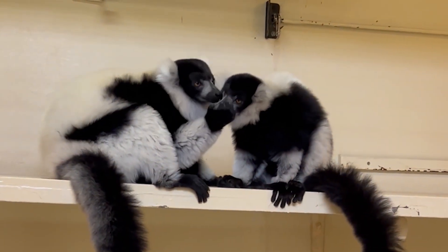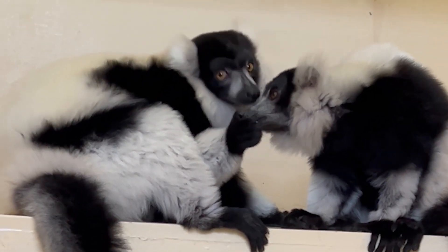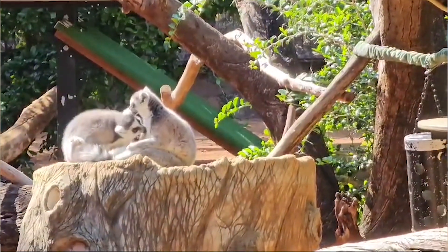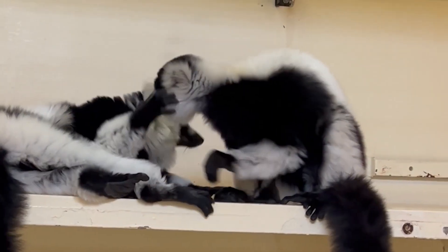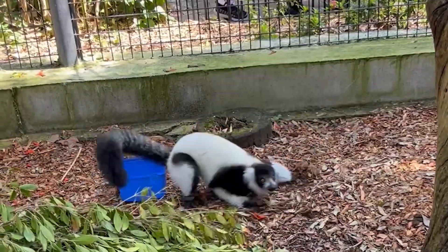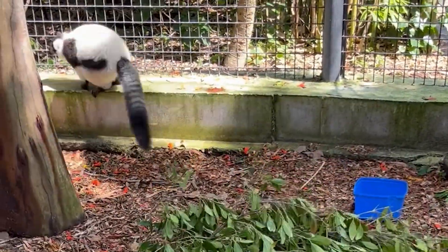Another behavior we might see is grooming between two individuals. This is when both of them will lick each other, and they actually have specialized little teeth that can comb through their fur. We see this as a function to maintain their social bonds with each other. Another behavior you might see if you're very lucky is when our lemurs are playing — this might look like zoomies, bouncing around, which just means that they're happy.